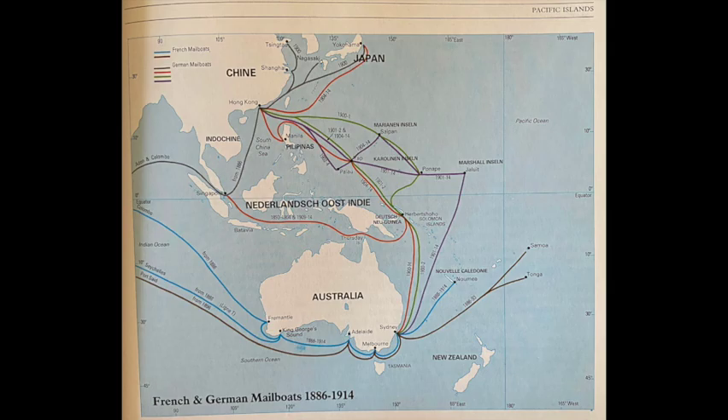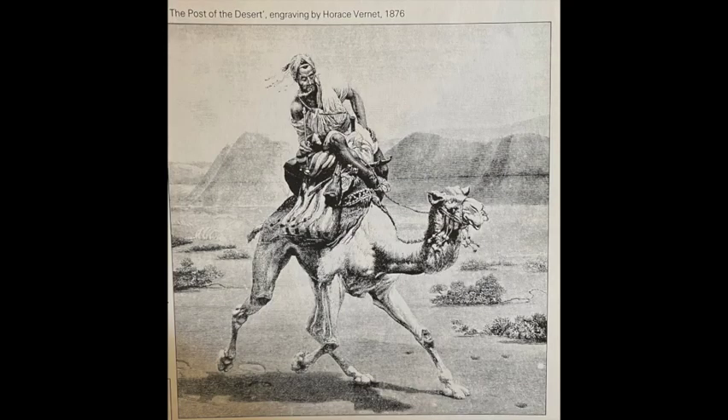The book also has some engravings, which are fascinating for the collector. This one is called 'The Post of the Desert' — it's an engraving by Horace Vernet from 1876, depicting a person delivering mail by camel. I love this type of thing. It shows a little bit of history and shows the differences of how mail had to be transported and delivered throughout the world.